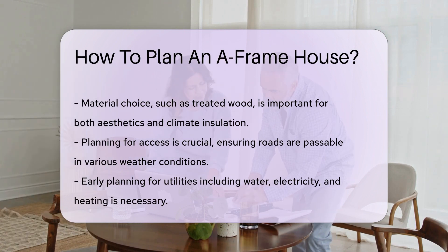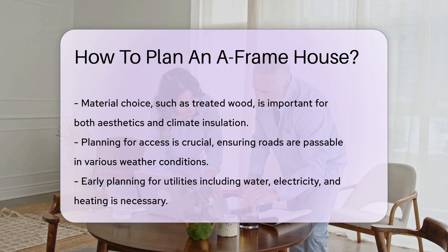Materials matter, too. Wood is a popular choice for that rustic vibe, but make sure it's treated and insulated properly for your climate.